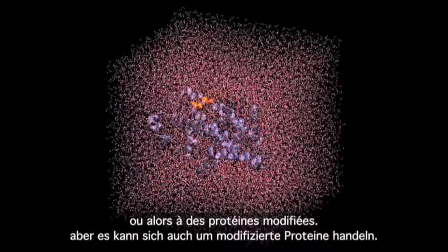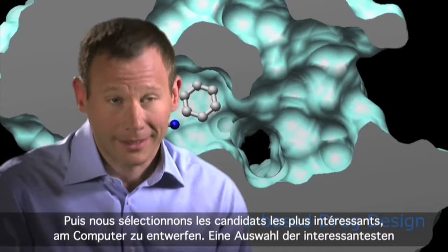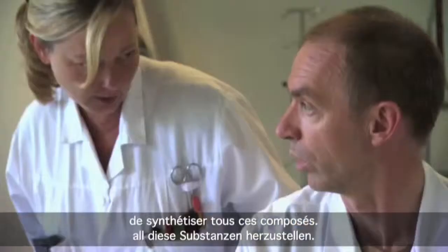These can be similar to conventional drugs, but they can also be modified proteins. Bioinformatics allows us to design millions of compounds on the computer. From these, we can select the most interesting candidates, test them on tumour cells, and eventually try them in clinical trials. Bioinformatics is really an essential tool in this process because it would never be possible to synthesize all these compounds.